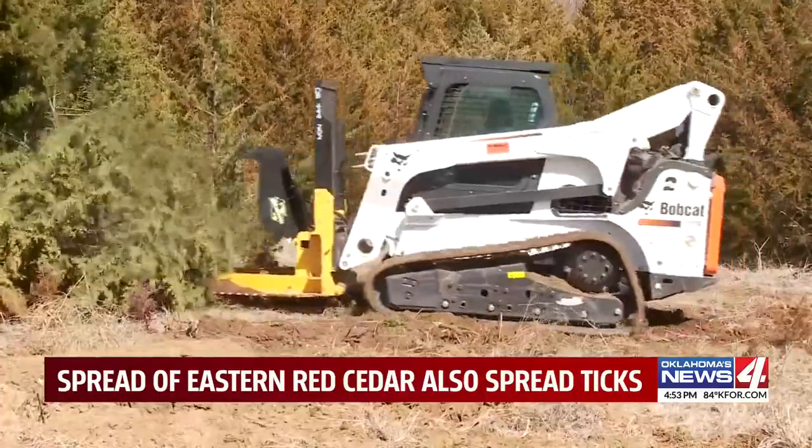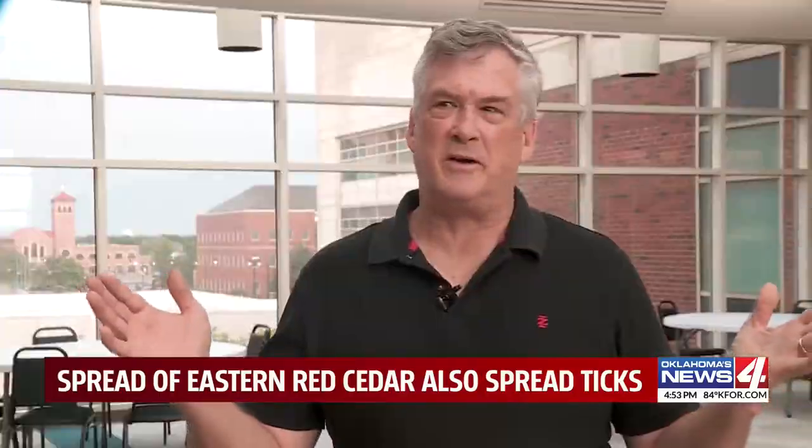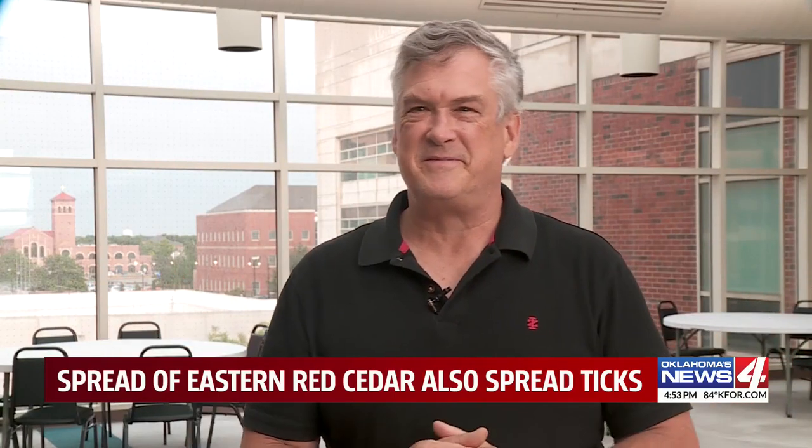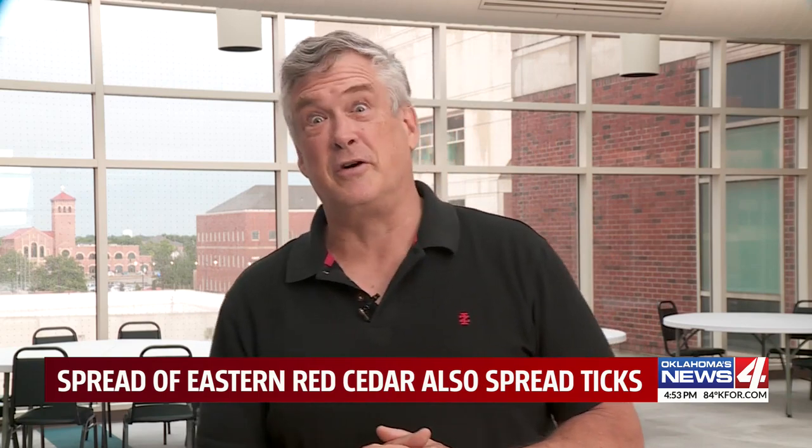Until then, ticks are a health risk Oklahomans can't afford to ignore. Just be tick aware. Ticks are no joke in Oklahoma. Just please check yourselves, check your kids, check your dogs.